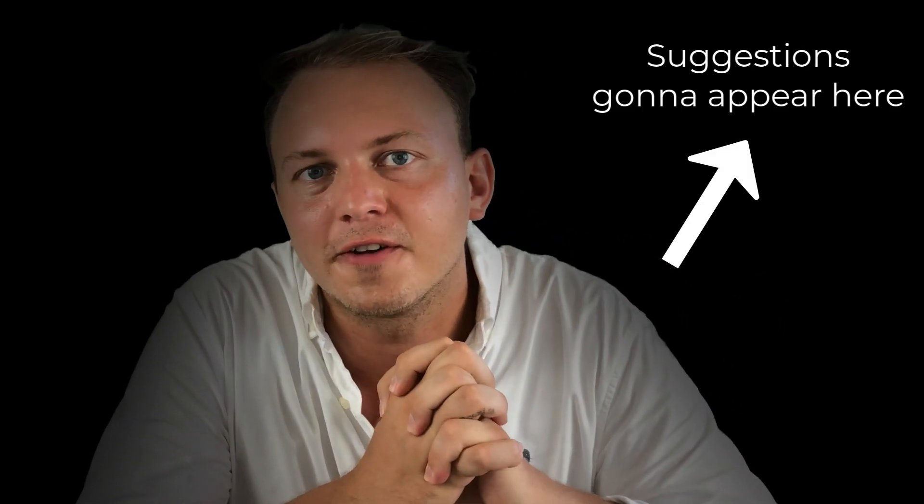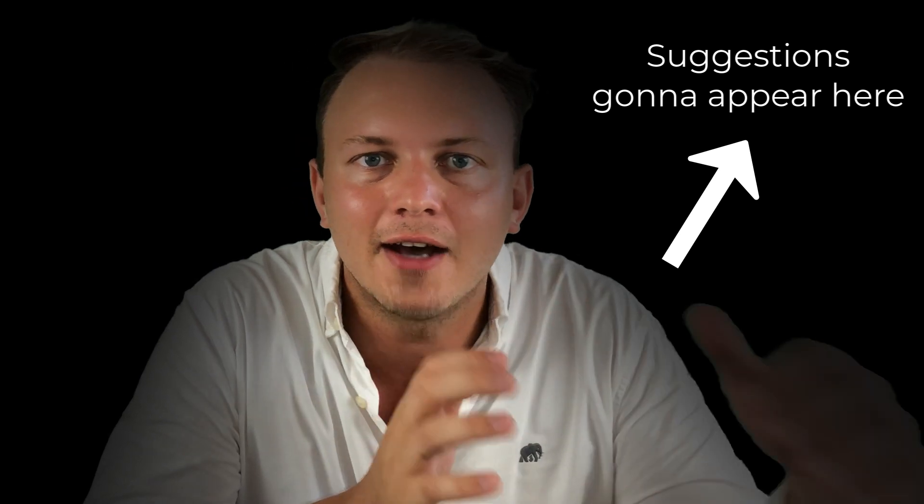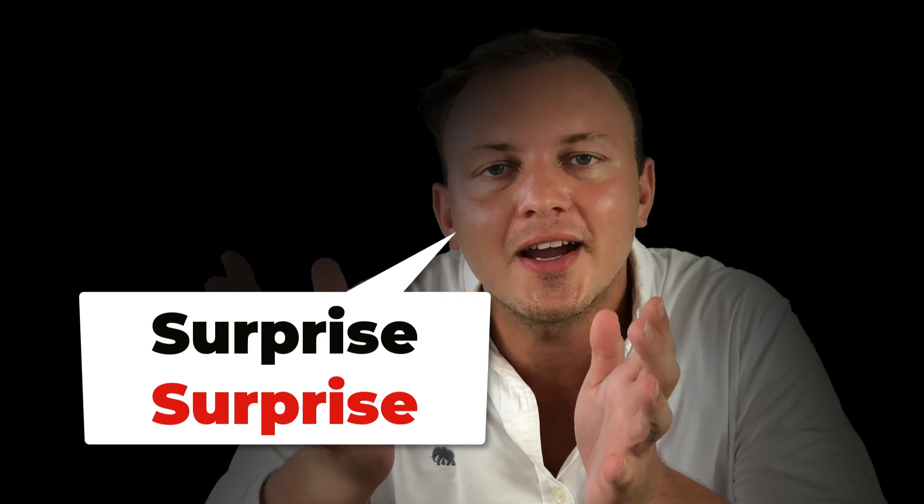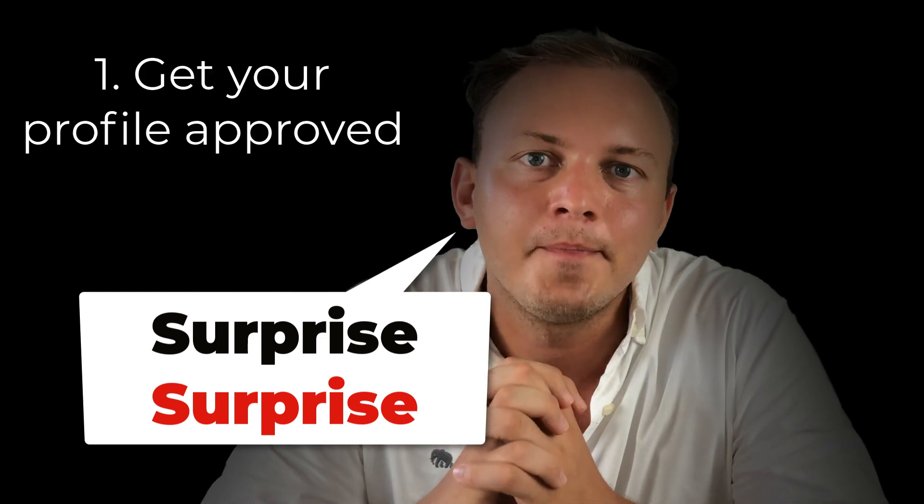If you haven't completed certain steps before, I'm usually gonna link to other videos so you can check out other instructions on how to make things work. The first thing you want to do to actually land the job is you want to have your profile approved. To get your profile approved you can watch another video I made — it should be appearing as a card. If you're watching on Facebook or somewhere else, I'm gonna always link to the YouTube version so you can see those cards and links to other videos.